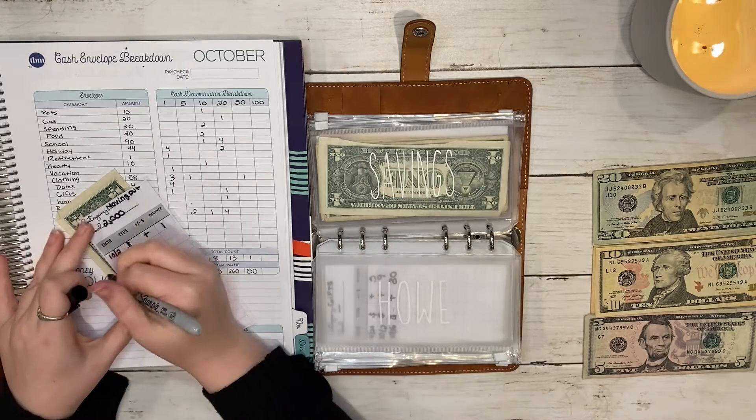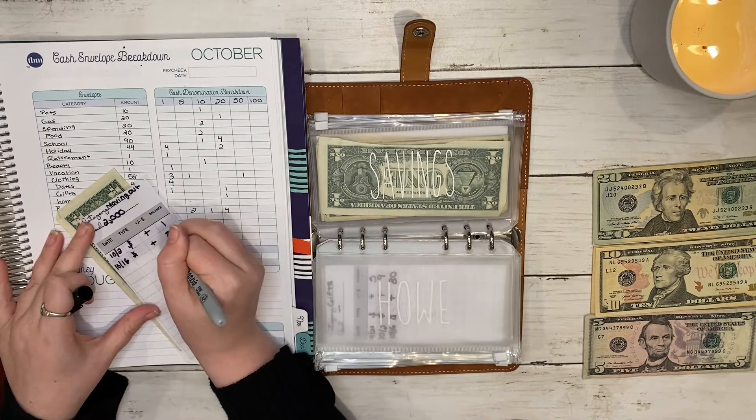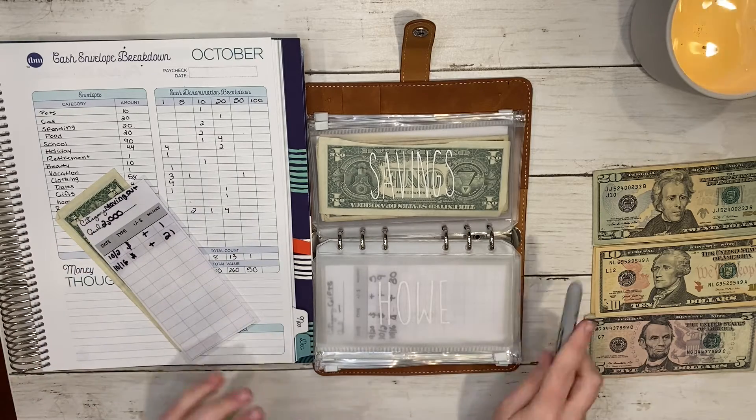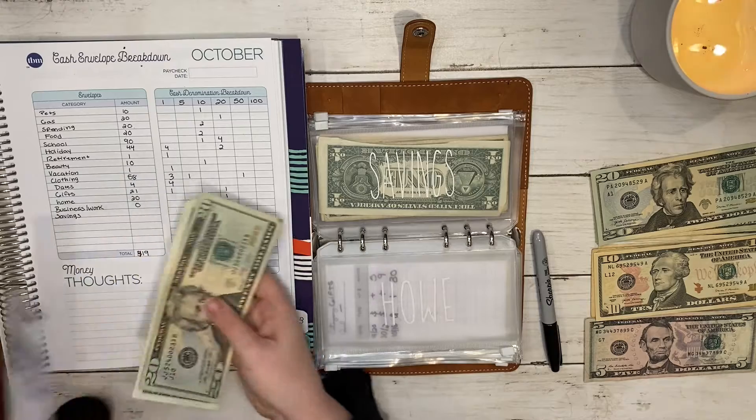Home should now have twenty-one dollars.